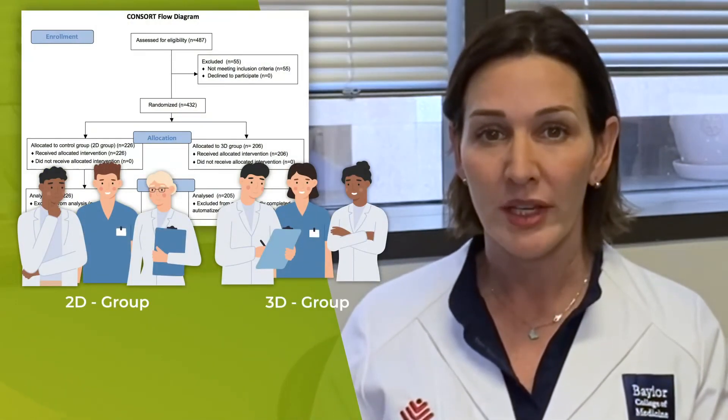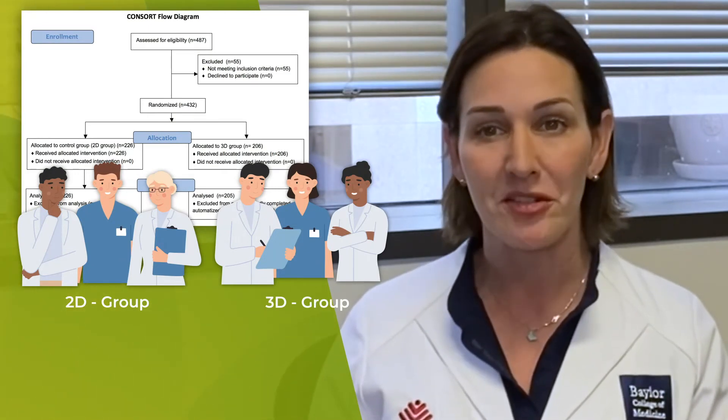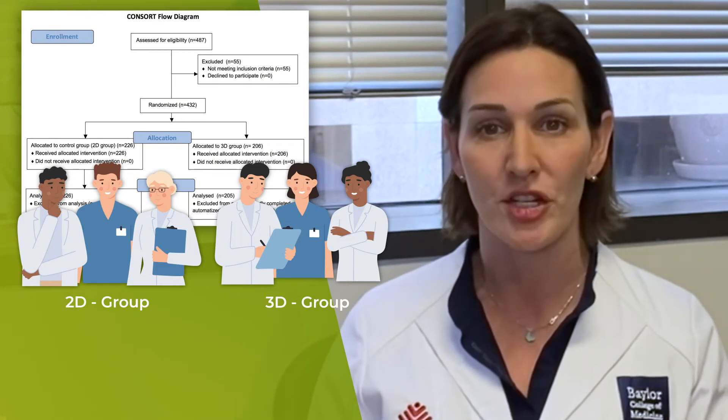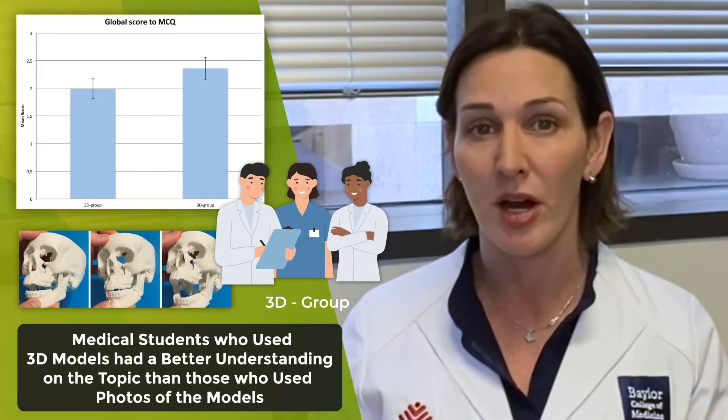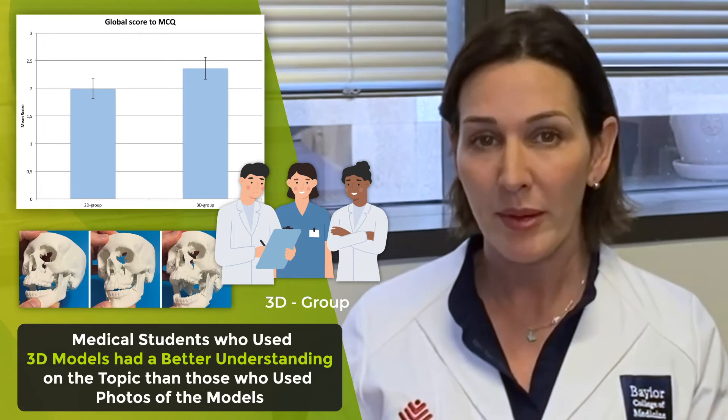Going back to the article, even though the authors did not assess for student satisfaction, I can only imagine that it's a lot more fun to learn with the technology. Not surprisingly, they found that the students who used the 3D models had a better understanding of the topic than those who had used the photos of the models. Maybe in the future, we can even try using 3D structures with soft tissue to make it more real. This is a super exciting area of medical education, and I'm very hopeful that we can start using it widely soon.